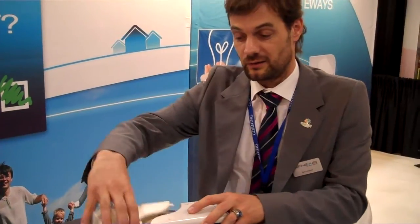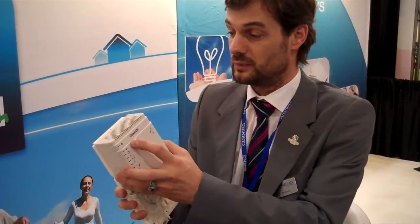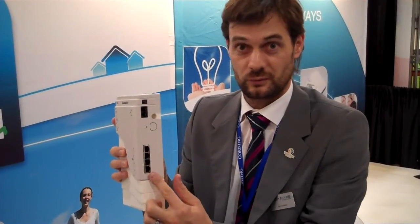What we have here is our first product, which is a passive unit where you terminate the fiber and it's neatly and nicely protected. Typically you have fiber installation and service activation at different timing stages when you roll out the fiber, so you will first have this in the house. At a later stage you will have the active node being placed on top of the unit, connected.